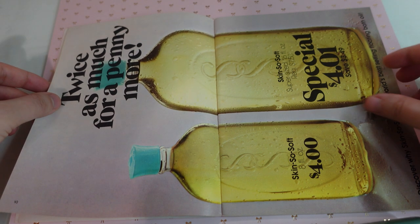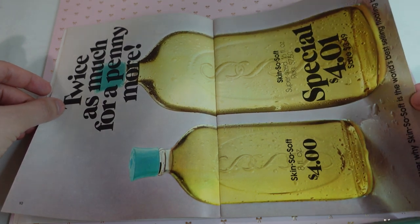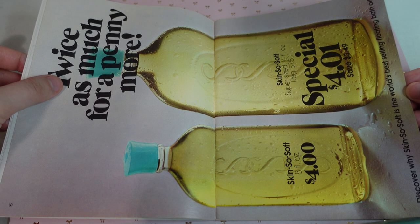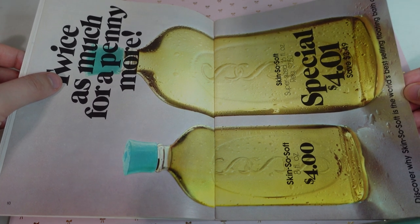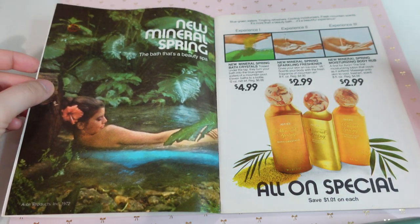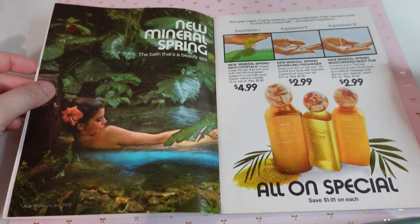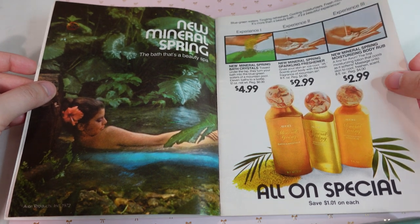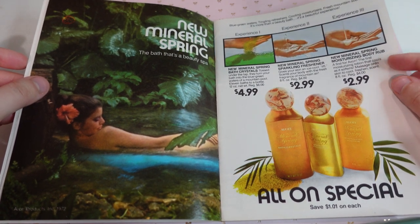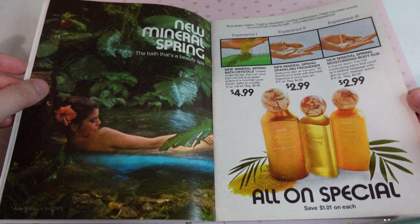Twice as much for a penny more — why would you ever want this size then, if you can get that much? Of the Skin So Soft. Discover why Skin So Soft is the world's best-selling floating bath oil. We have the new mineral spring bath — that's a beauty spa. This is such a pretty image. And here we have different bath crystals, sparkling freshener, and moisturizing body rub — you can save $1.01 on each.